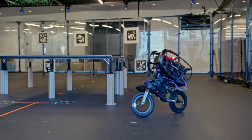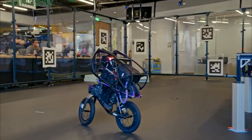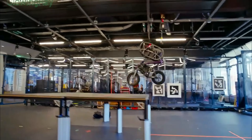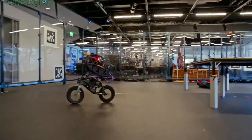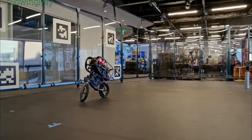Whether it's leaping off ramps or navigating stairs, it mimics human-like cycling behavior, pushing the boundaries of what robots can do. It's not just a robot on a bike — it's a glimpse into the future of intelligent mobile robotics that can go places traditional machines can't.